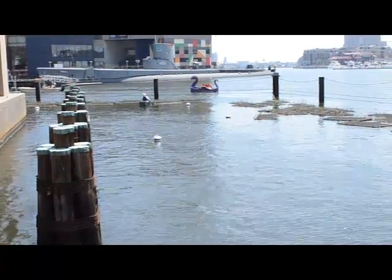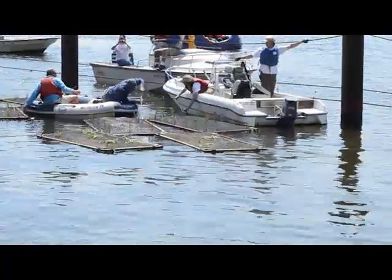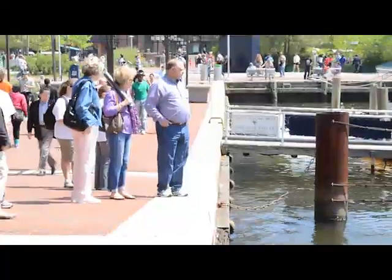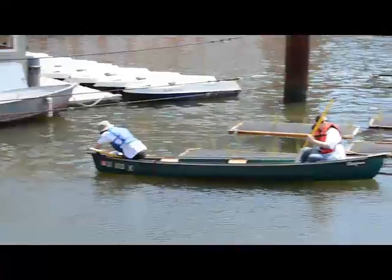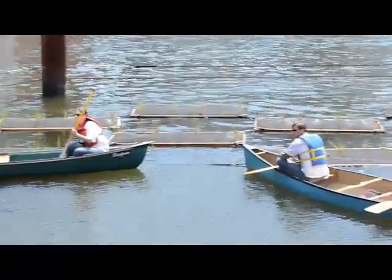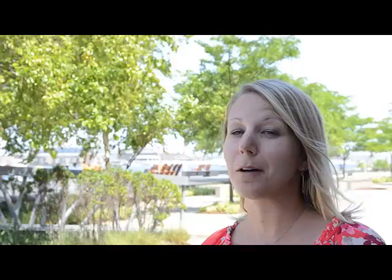These floating wetlands are in a prime location in the Inner Harbor where people see them every year — from tourists to people who work downtown. It's such a great opportunity to help people become aware of what we can do to help clean it. Just having these wetlands in there, these four by eight rectangles with grasses growing out of them, really helps make a statement of what Baltimore is trying to do to create a healthy harbor.